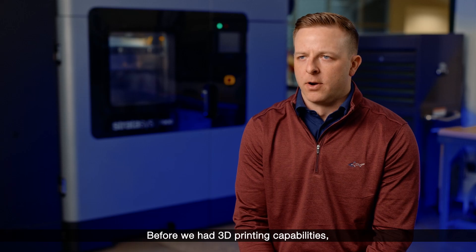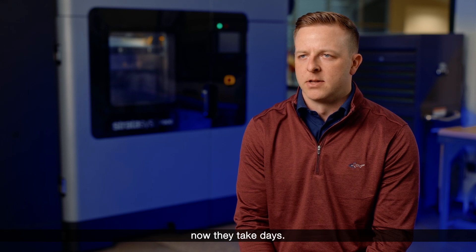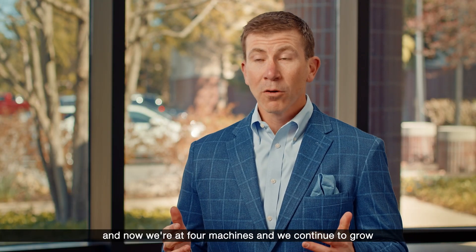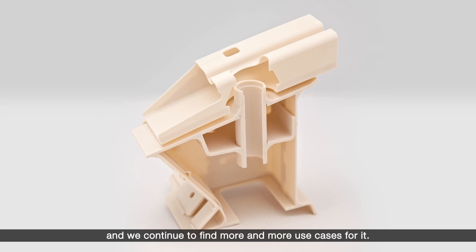Before we had 3D printing capabilities, surrogate parts would typically take months — now they take days. We are very bullish on additive. We started out with one machine and now we're at four machines, and we continue to grow and continue to find more and more use cases for it.